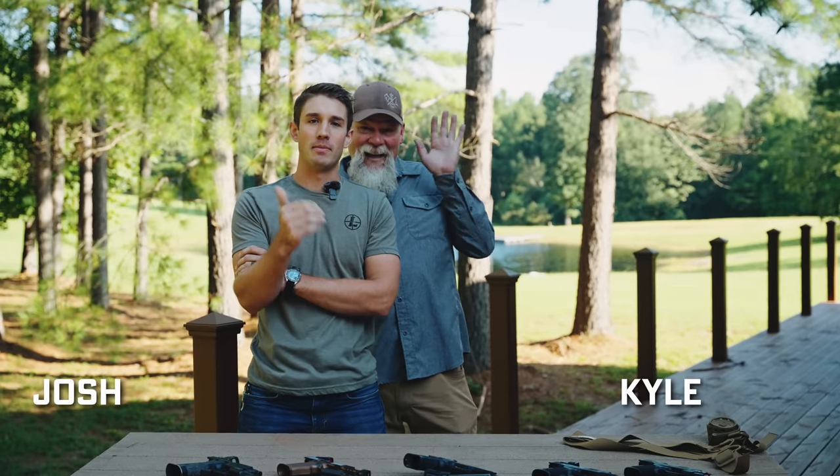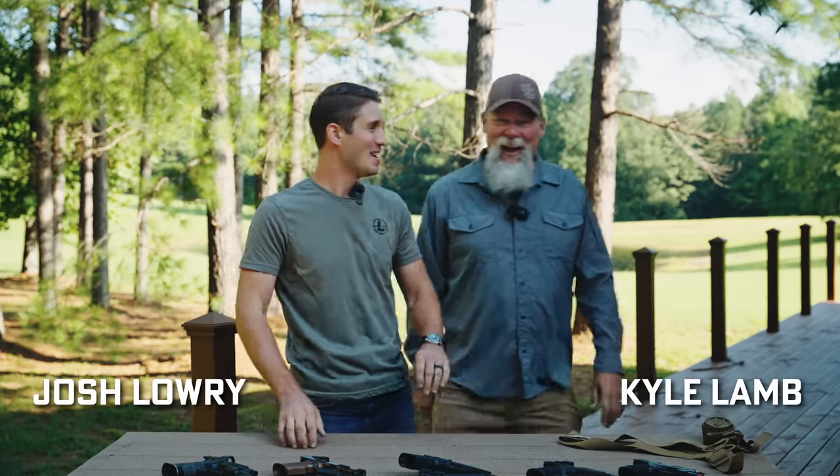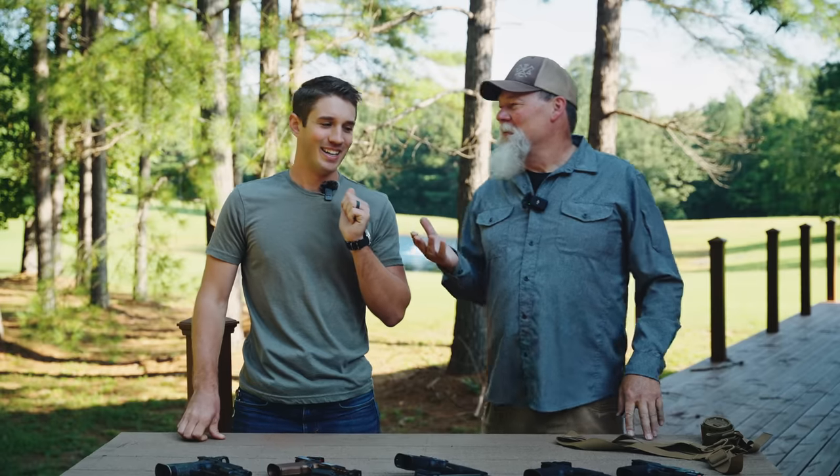All right, guys, thanks for joining us. We're here talking about a little bit of EDC stuff and Mr. Lamb's apologies. Mr. Lamb has a... okay, you can start over if you want.